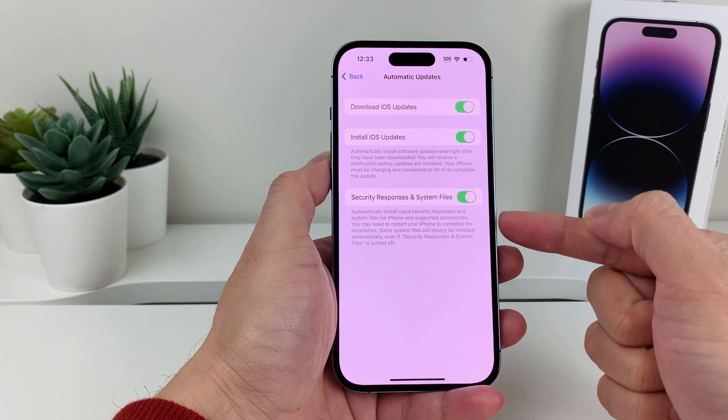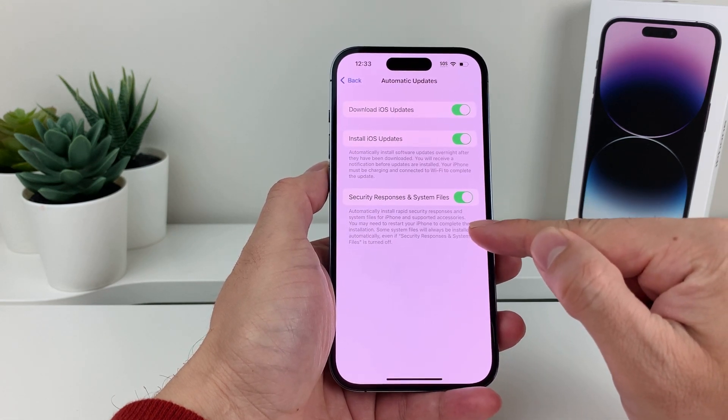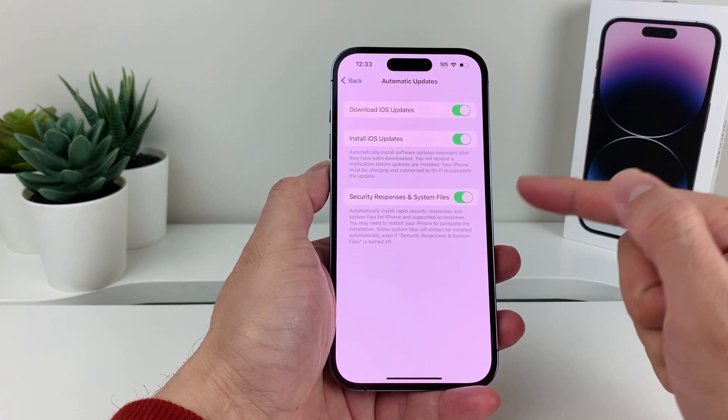There's also a new option called Security Response and System Files, which will automatically install Rapid Security Response and System Files that are supported.